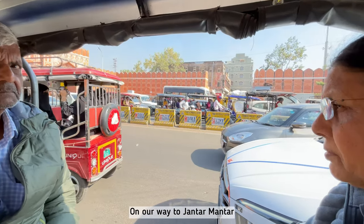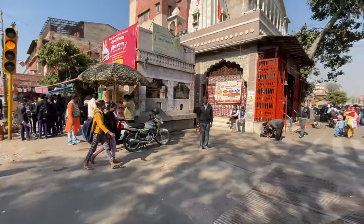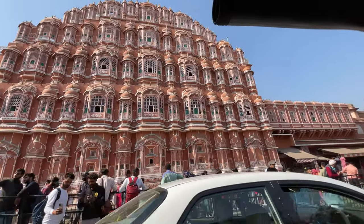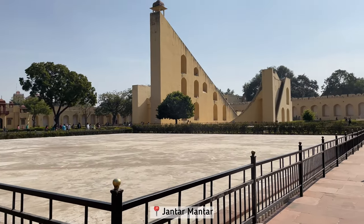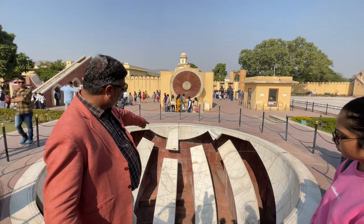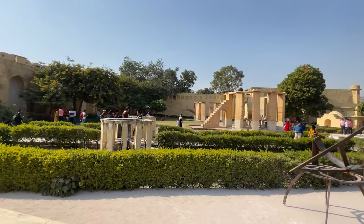To welcome Queen Victoria's husband Prince Albert, Maharaja Ram Singh II painted the entire city of Jaipur in terracotta — a color that was not known in England, so the ministers of the prince called it terracotta pink. Since then, Jaipur has been known as the Pink City. On our last day in Jaipur we visited Jantar Mantar, and if you love astronomy do not miss this place. The entry fee was below 400 rupees and a guide cost 600 rupees for a group of 10 people.